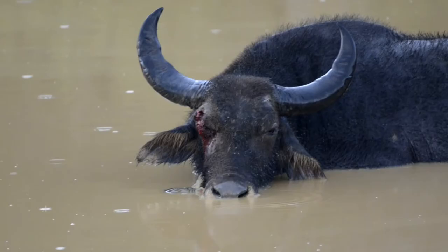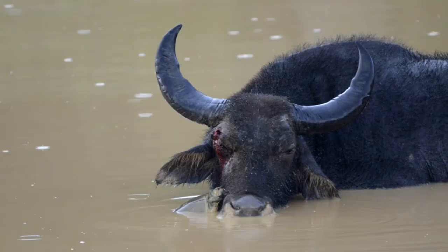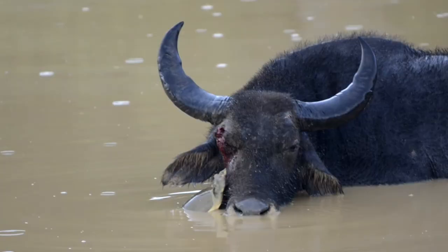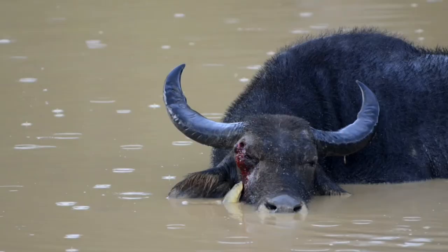The buffalo has got injured, most probably after an altercation with another buffalo, and it's sitting in the water allowing this flap-shell turtle to feed off the flesh hanging around its eye, to stop that flesh from rotting. The buffalo benefits by getting rid of all this rotting flesh, and the terrapin gets a free meal — so both parties are benefiting from this interaction.